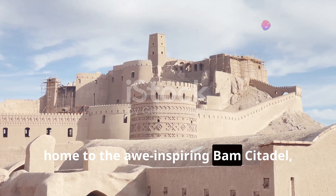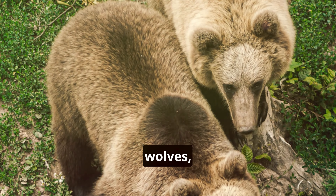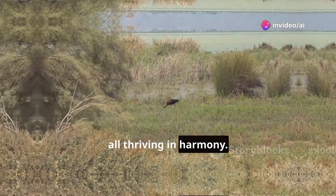Let's escape the city for a while and immerse ourselves in the natural beauty of Golestan National Park, Iran's oldest national park and a UNESCO biosphere reserve. Here, in a landscape of diverse ecosystems, we might spot Persian leopards, brown bears, wolves, and a variety of bird life, all thriving in harmony.